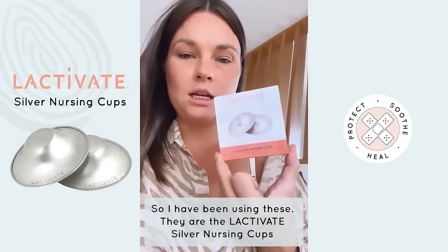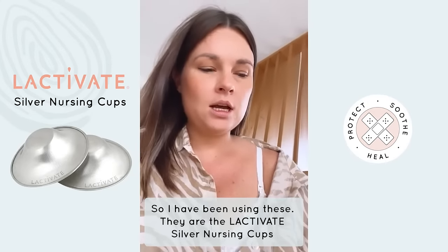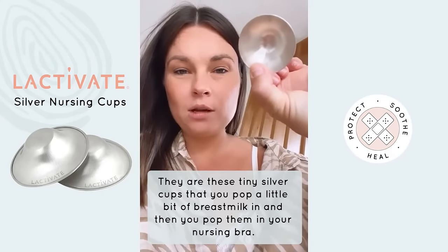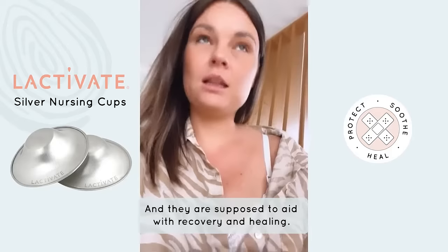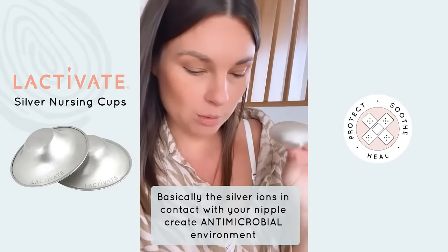So I have been using these — they are the Lactobate silver nursing cups. They are these tiny little silver cups that you pop a little bit of breast milk in and then pop them in your nursing bra, and they are supposed to aid with recovery and healing.